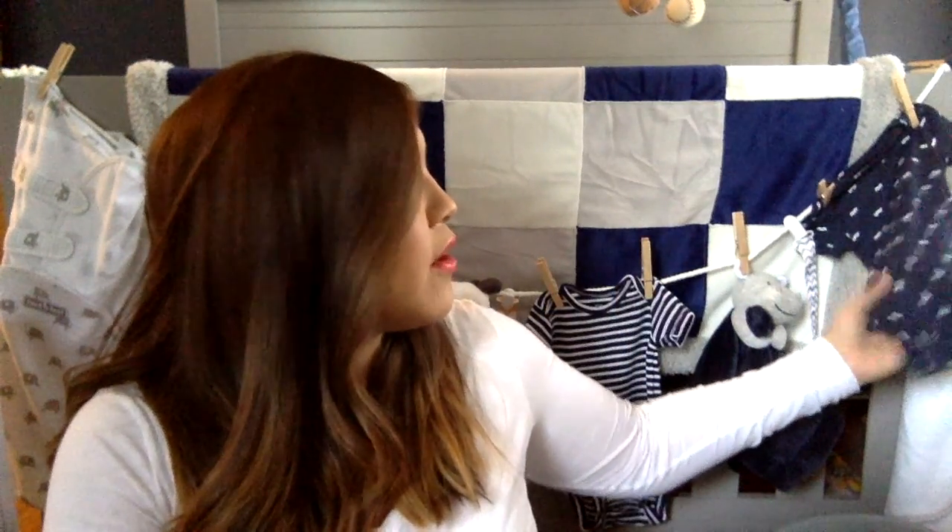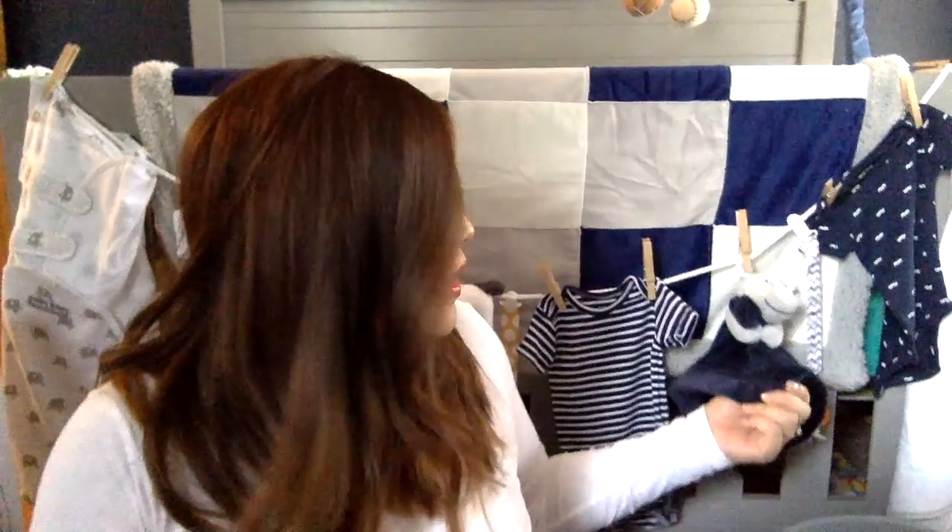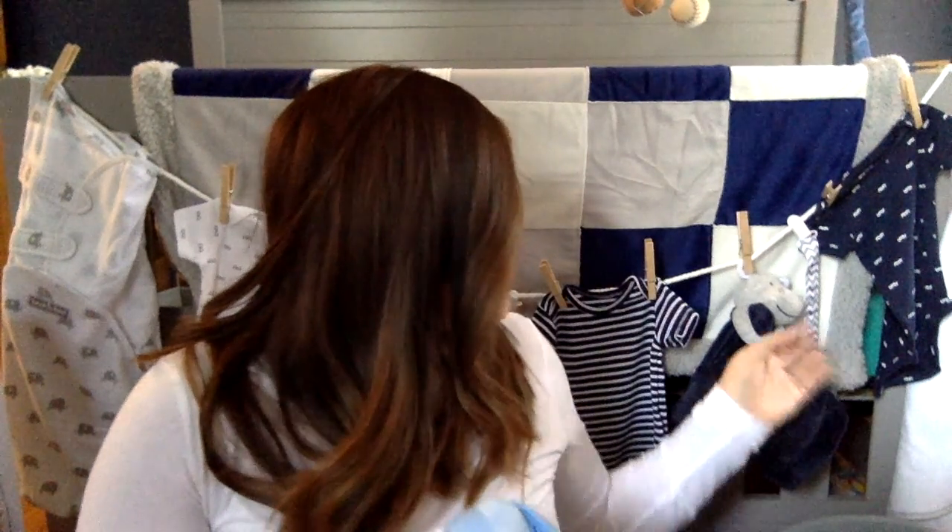We also got this cute clothesline hanger that my friend put all together. It has a couple onesies, a paci clip, a swaddle blanket, some towels, and one of those security blankets — the ones with like a little stuffed animal at the top. She had it hanging as decoration, so it was really cute. We also got a couple more security blankets separately — one has a little puppy and one has a little elephant.